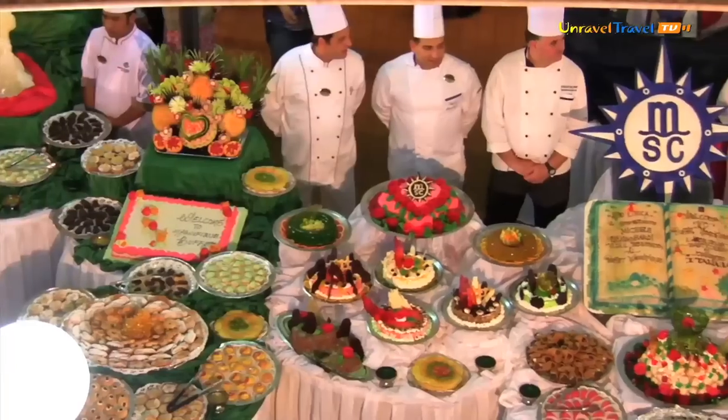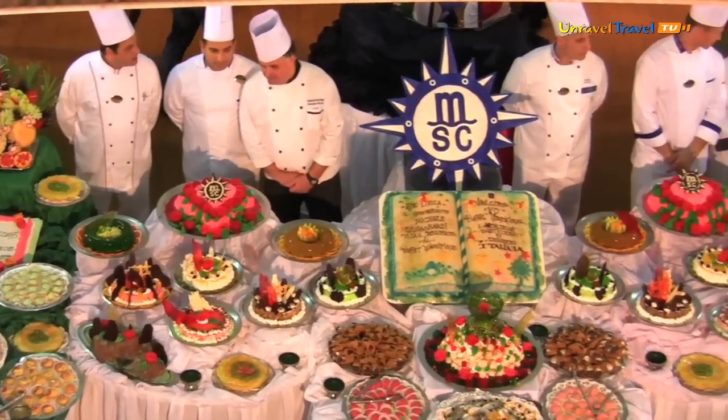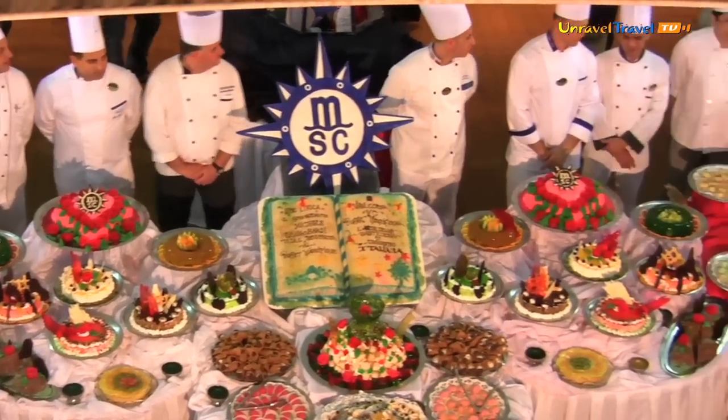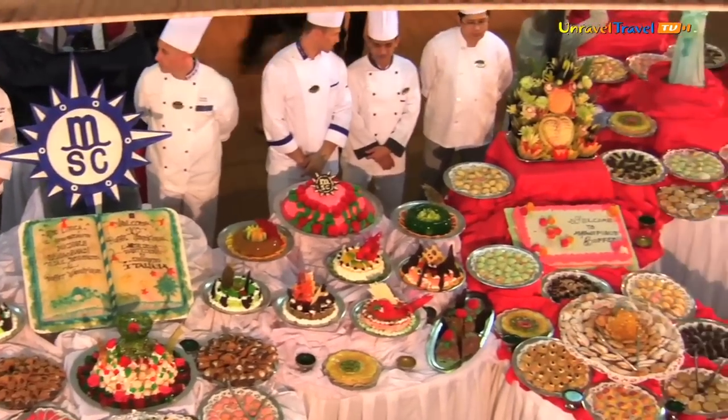The Buffet Magnifico is the culinary highlight — a display of skill, artistry, colour and flavour, a feast for the eyes and a memorable occasion as the midnight light casts a glow on the spectacular ice carvings.